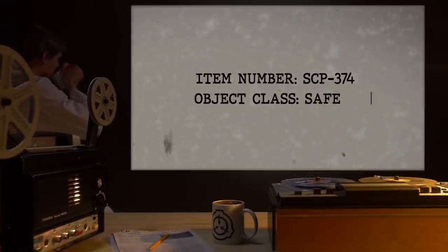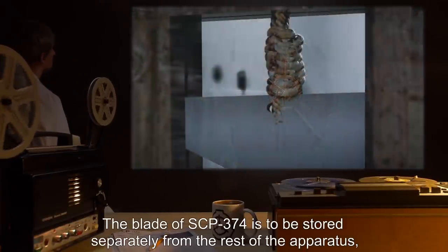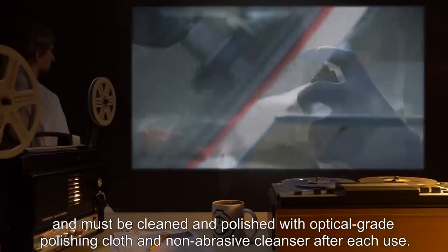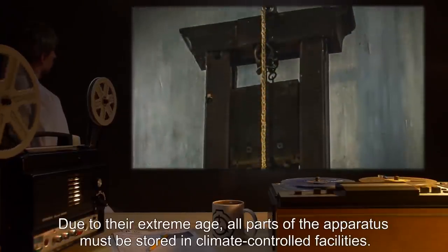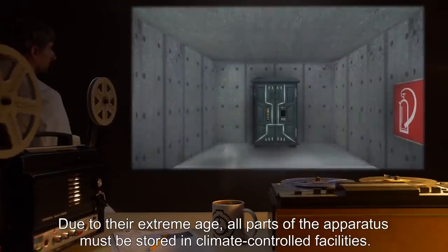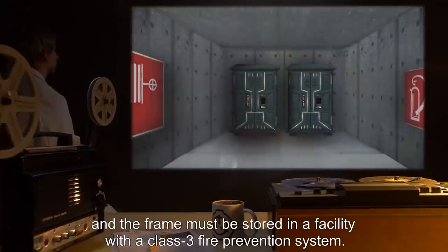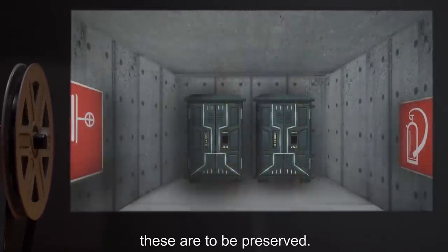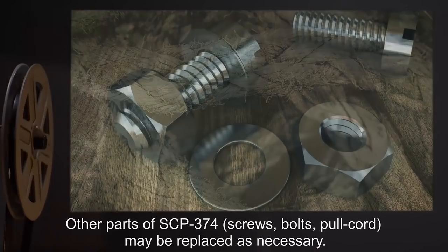Item Number SCP-374. Object Class: Safe. Special Containment Procedures: SCP-374 is to be stored in a disassembled state. The blade of SCP-374 is to be stored separately from the rest of the apparatus, and must be cleaned and polished with optical-grade polishing cloth and non-abrasive cleanser after each use. Due to their extreme age, all parts must be stored in climate-controlled facilities. The blade must be stored in a facility with a Class 2 fire prevention system, and the frame in a facility with a Class 3 fire prevention system. SCP-374's properties are dependent on the conjunction of its original wooden frame and metal blade. Other parts — screws, bolts, pull cord — may be replaced as necessary.